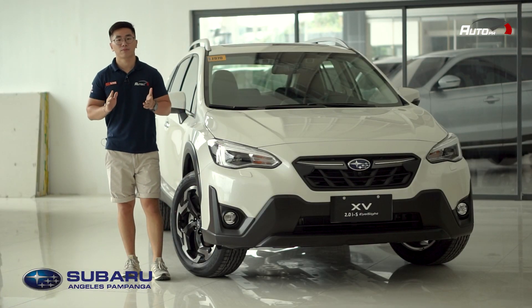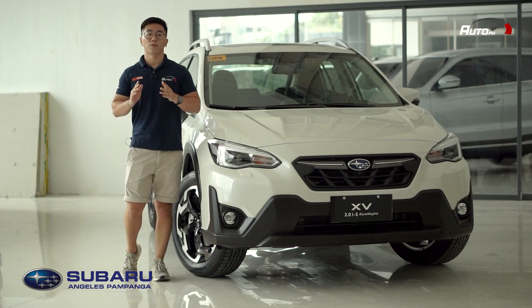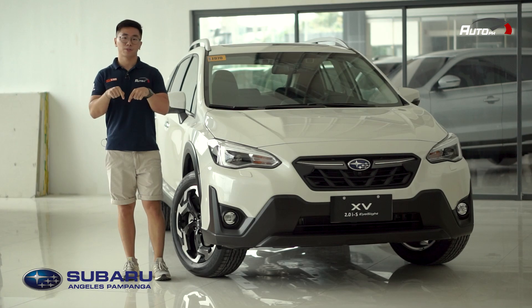Last June, Subaru released the facelifted version of the XV, and we're here at Subaru Angeles Pampanga to check it out. For the best deals and promos, be sure to fill out the inquiry form on our website theautoph.com or check out their Facebook page. All the links you need are in the description down below.